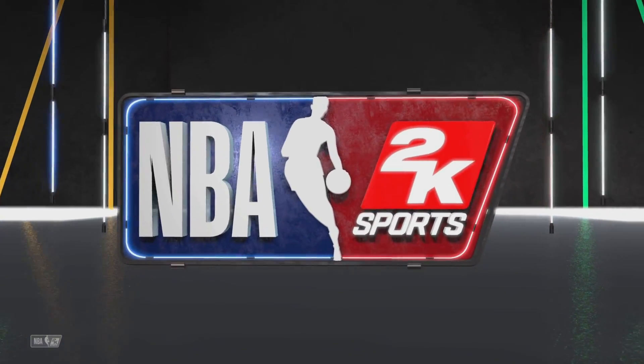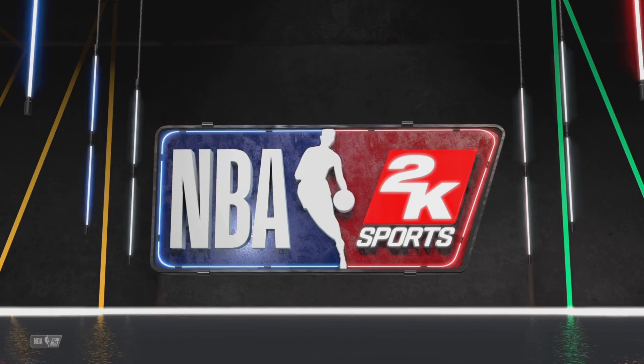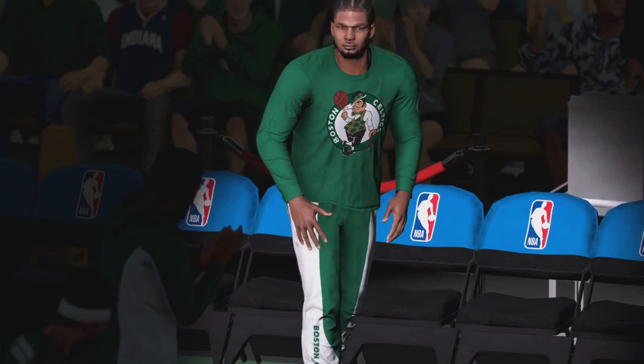2K Sports welcomes you to the following presentation of the NBA. The starting fives have been announced and we're just about to get underway.